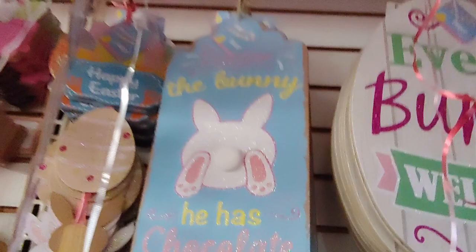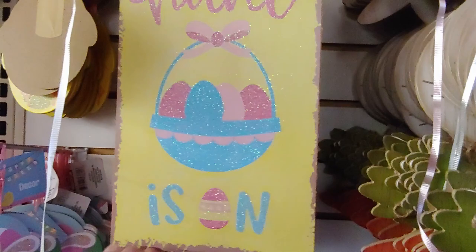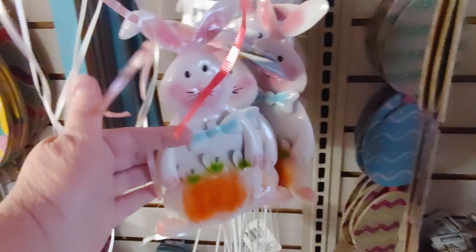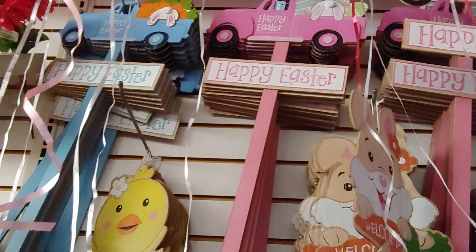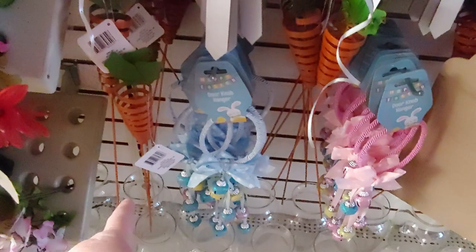I'm under all these balloons right now — it's so much fun! They also have 'Follow the Bunny, he has chocolate' — so cute — and 'The Hunt is On.' They have Easter crafts, and look at these adorable yard sticks: one is holding carrots, one is holding a little bunny, and another says 'Happy Easter' with the truck and a carrot design.